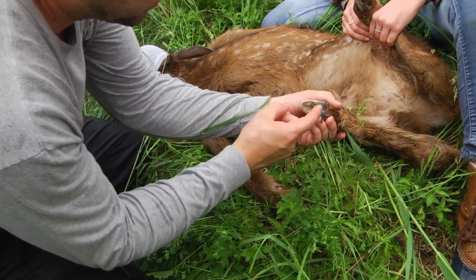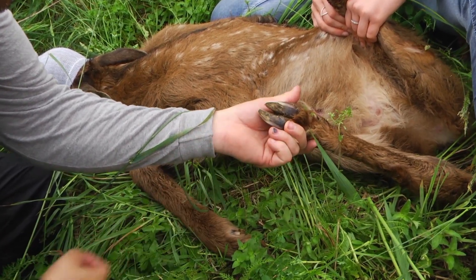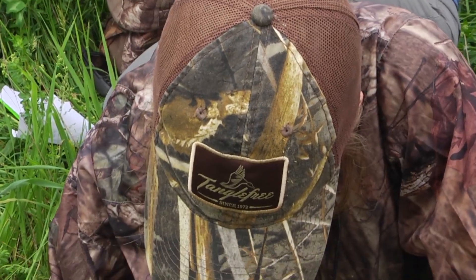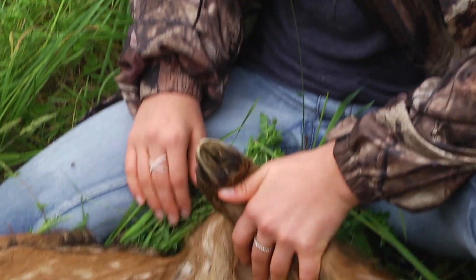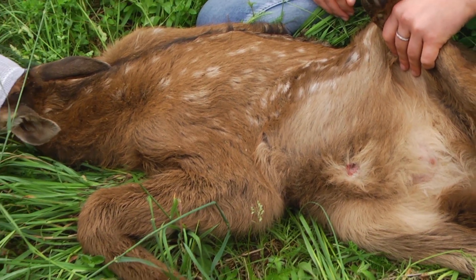I enjoy just getting up close and personal, being able to see an elk calf within a few days of birth, and being able to give an example of how small they are when they're born and how quickly they age and grow up to be those big adult animals. Female — we'll say three days old. There's some variation there, but any questions on any of that so far?